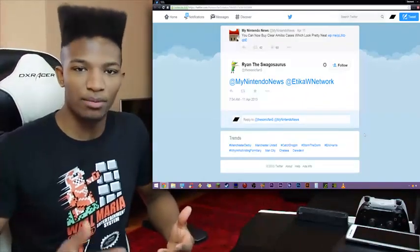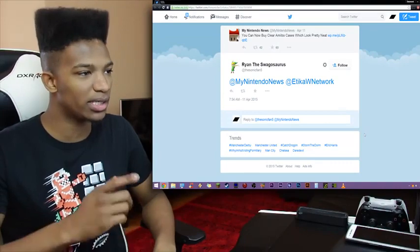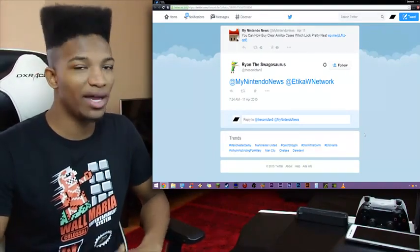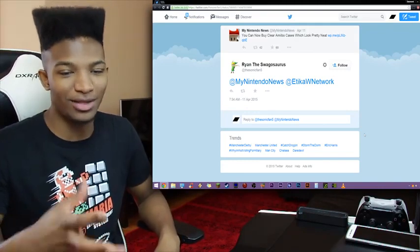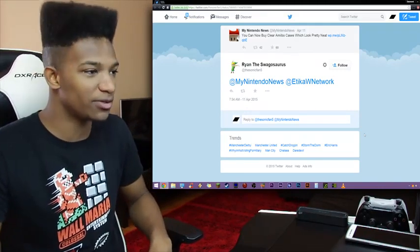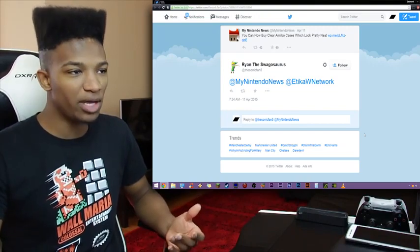So I didn't know this beforehand, but apparently there are some clear cases for amiibo now. This will be linked in the description — shout out to Ryan for linking me to this. My Nintendo News, of course a prestigious Nintendo reporting website — they don't work for Nintendo, but they do report Nintendo stuff. This will all be in the description. Clear cases for the amiibo.